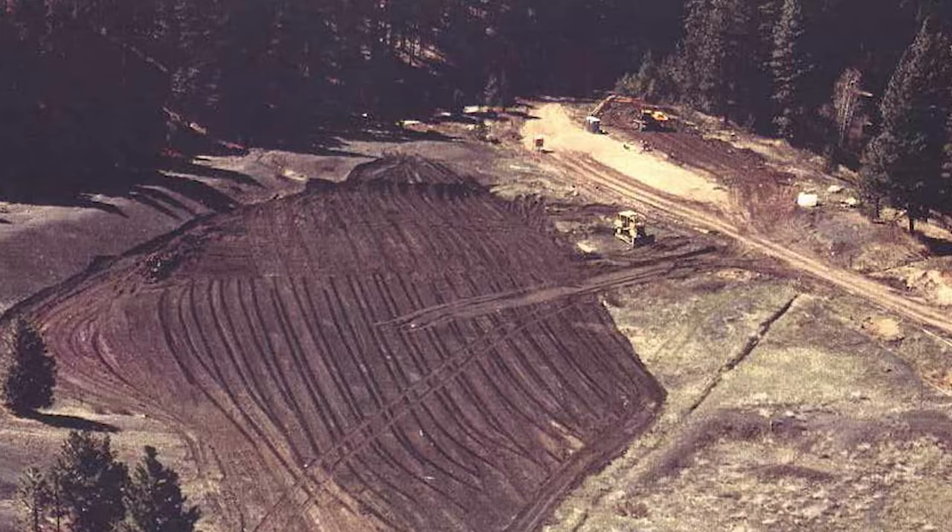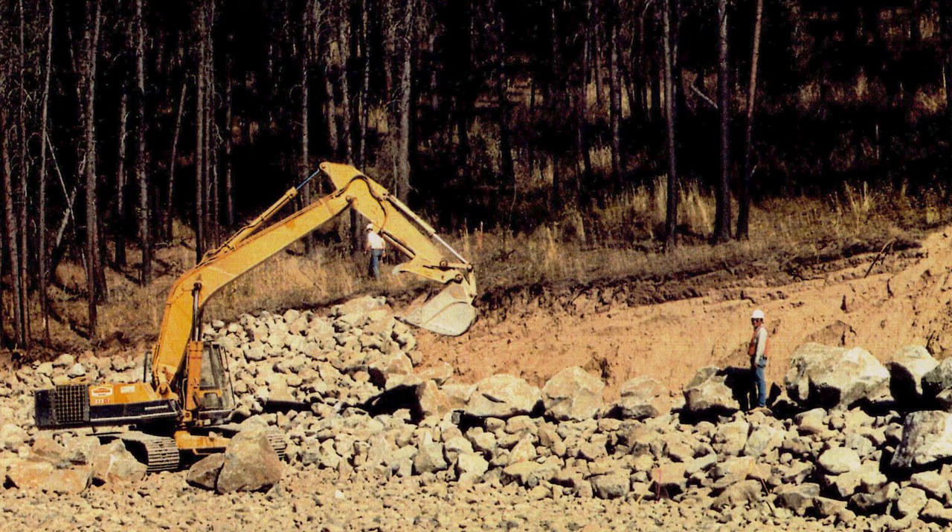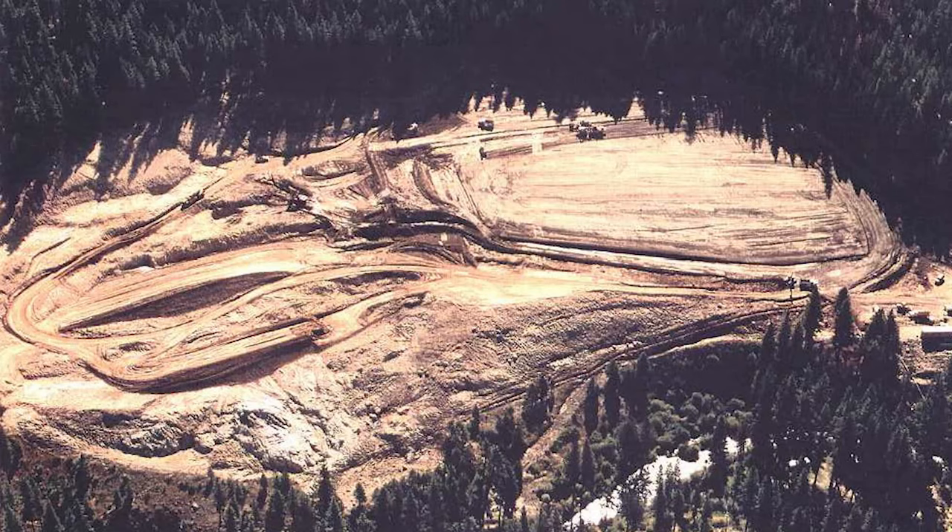The Lohman Site is the location of a former processing mill that operated from 1955 to 1960. The mill separated uranium, thorium, and other elements which played a role in the Cold War initiatives to process uranium for weapons.